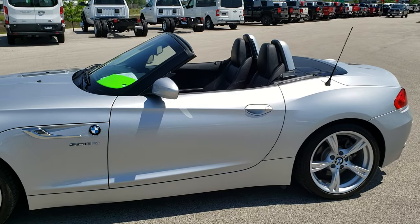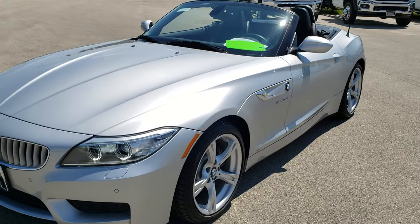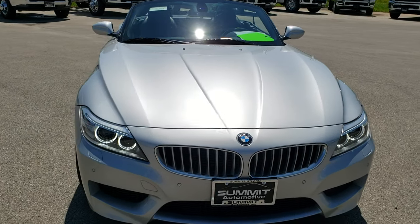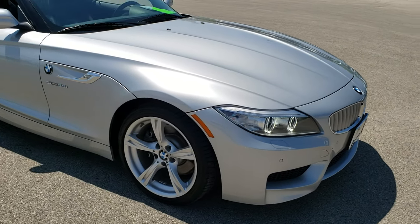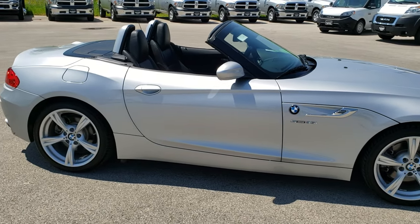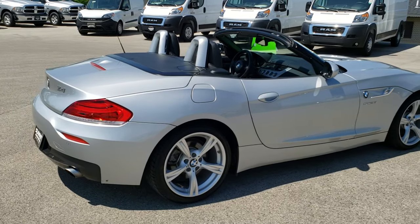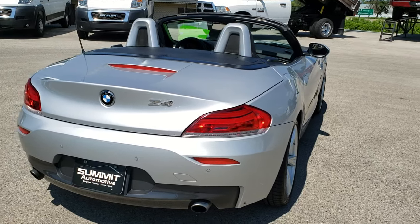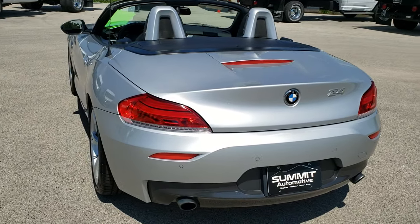That's how the car looks with the top off. Really a good looking car, we'll go around it one more time with the top off. I always liked these Z4s — they're pretty quick, they look good. This one's exceptionally clean. I really dig the Glacier Silver Metallic, it's a good color.